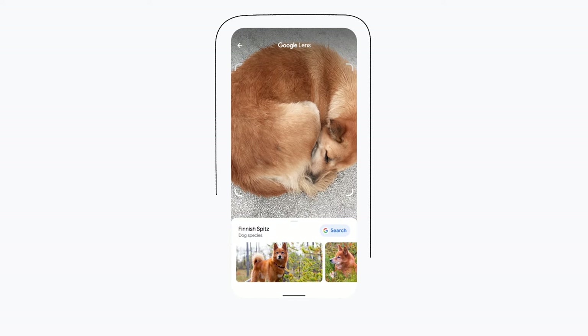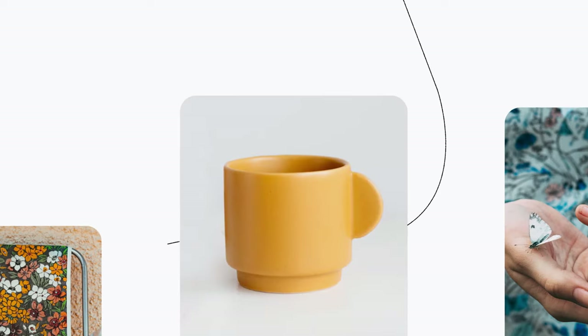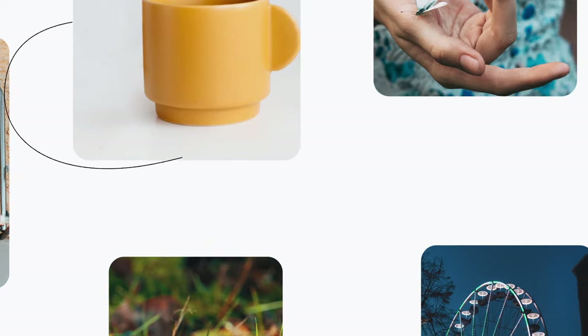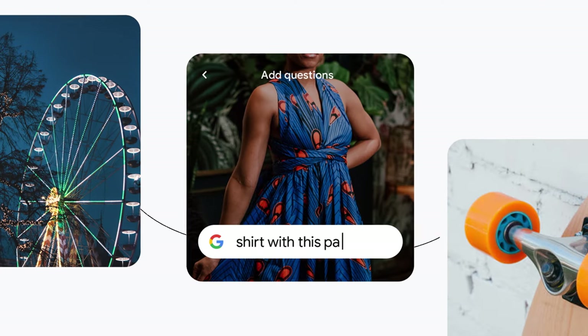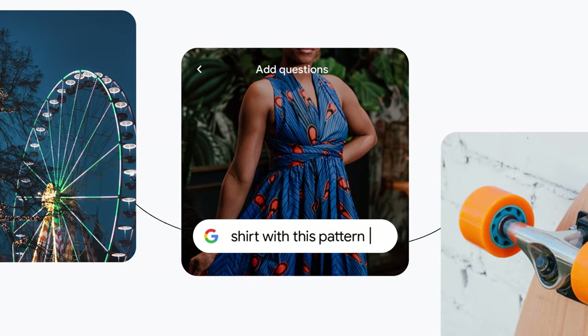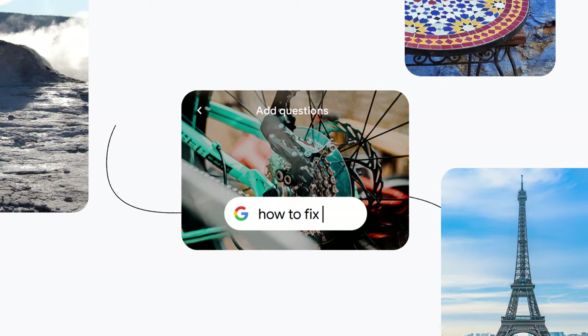And in this case, tell you that this particular dog is called the Finished Bits. Lens is always working to help you search in more natural and intuitive ways. Soon you'll be able to point Lens at something and ask questions about what you see.